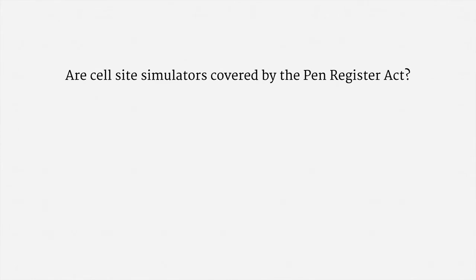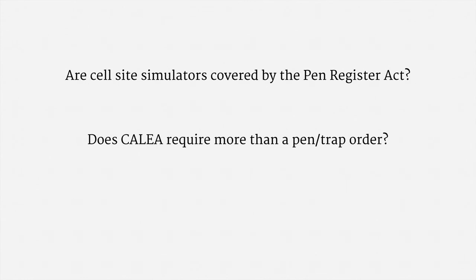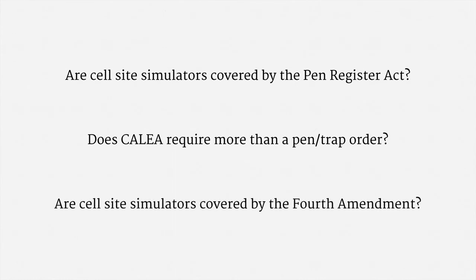There are three major legal questions surrounding cell site simulators. The first question is whether cell site simulators are covered by the Pen Register Act — that is, could a cell site simulator be used with just a pen trap order? The second question is whether CALEA requires more than a pen trap order. As you may recall, a provision of CALEA prevents police from using just a pen trap order to prospectively obtain cell phone location from a carrier. The third big question is whether cell site simulators are covered by the Fourth Amendment — more precisely, if the police use one of these devices, is that a search that presumptively requires a warrant?